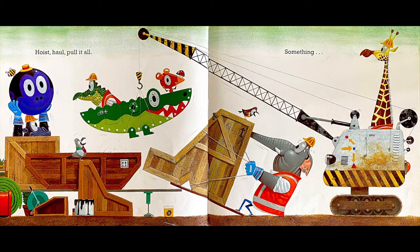Hoist, haul, pull it all — something something — day.